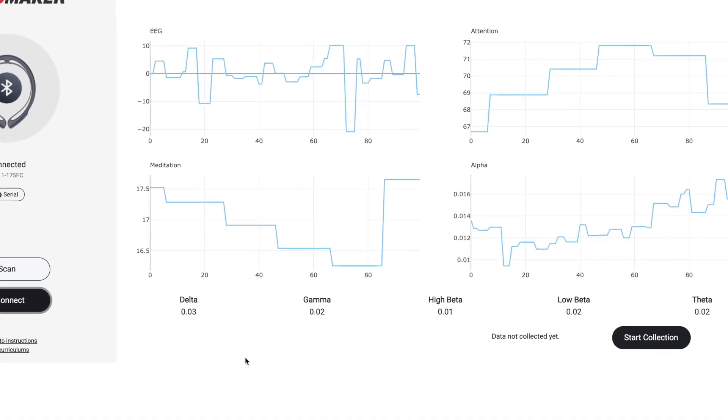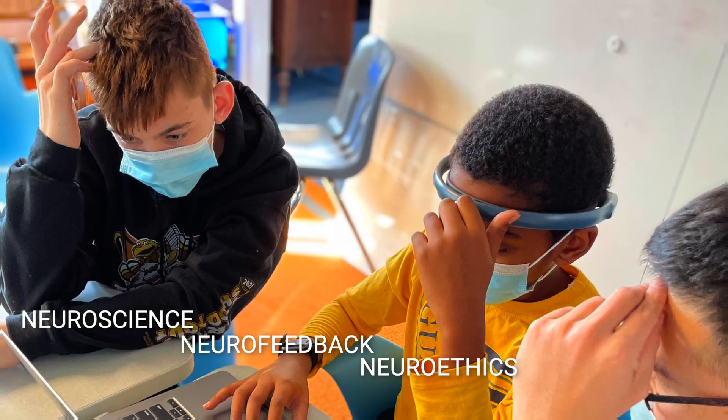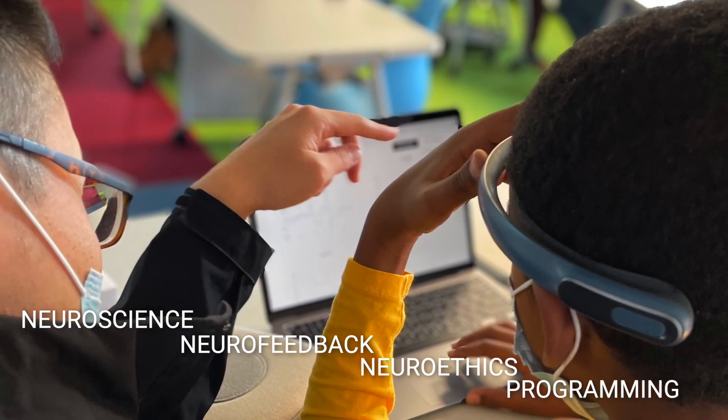Neuromaker BCI also comes with a range of activities and curriculum to introduce neuroscience, neurofeedback, neuroethics, and programming with real brain data.